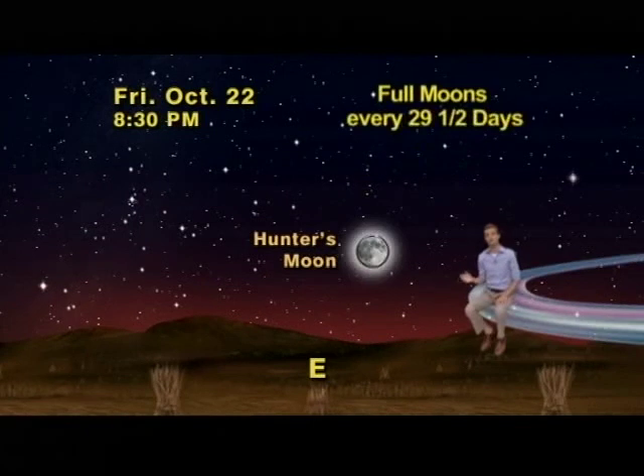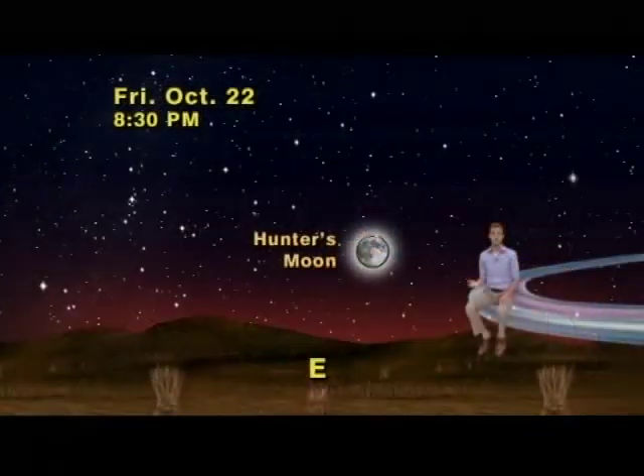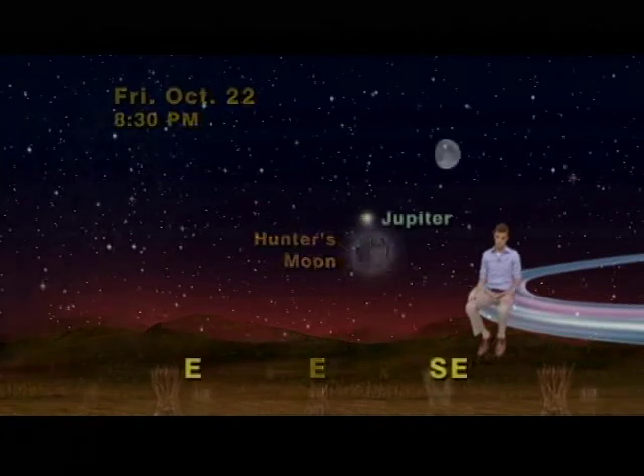Full moons happen on average every 29 and a half days, so they don't match the months exactly — in fact, some years have 13 full moons. The moon has been credited with all kinds of influence on human affairs, but none of it stands up to scientific scrutiny. Because the moon has such a strong influence on the tides and the ocean, it's often wrongly assumed that the moon has a strong influence on us as well. The reality is far different: a mother holding her child will exert 12 million times as much tidal force on her child as the moon, but the moon still gets blamed anyway.